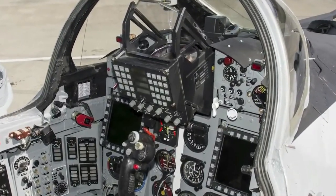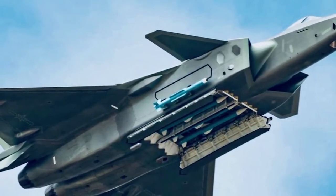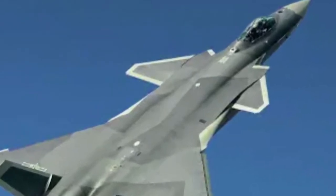There are numerous comparisons of the Chengdu fighters with the F-22 and F-35, and also many side-by-side comparison articles examining the J-20 against the Su-57. Rather than repeat those, we'll focus specifically on the prices, which is what surprised us the most.